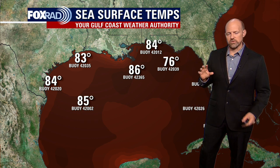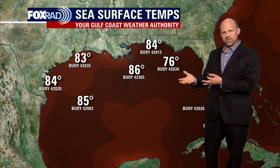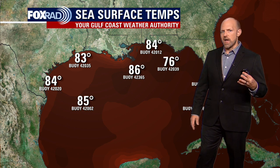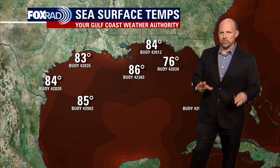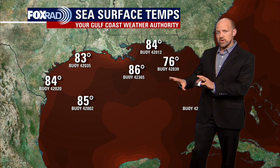I want to show you the sea surface temperatures across the Gulf of Mexico. These are buoys that the government provides, and you can see very warm temperatures still. A lot of that water out in the Gulf of Mexico has been undisturbed. That's why a lot of these water temperatures are in the lower to mid-80s, even a few pockets of upper 80s across the central Gulf. There's a little cool spot — there's been some rain across the northeast Gulf which has cooled the waters down some, but there's still a lot of energy out there.